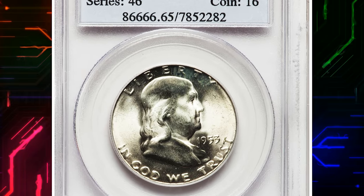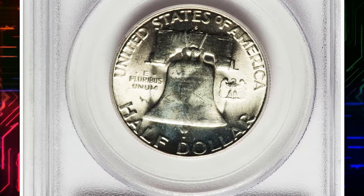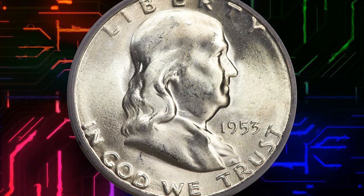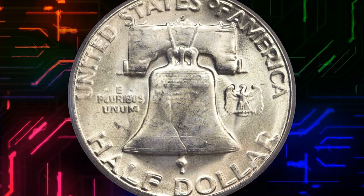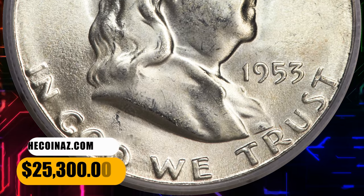Number 2. Moving on with this 1953 S Franklin Half Dollar in Mint State 65 with Full Bell Lines. The present coin is basically an untoned silver-white example, save for a slight gold accent, and may appeal to a different collector base than more deeply toned examples. Radiant luster is generous and complete on both sides. It was sold for $25,300.